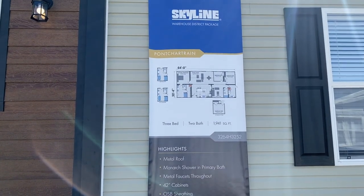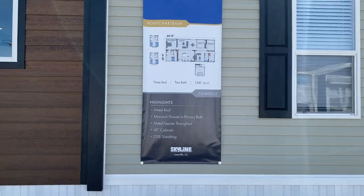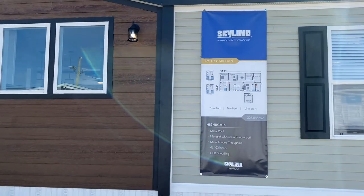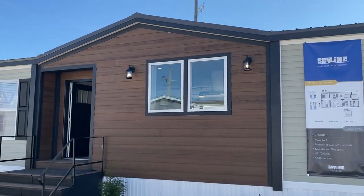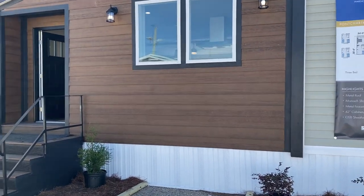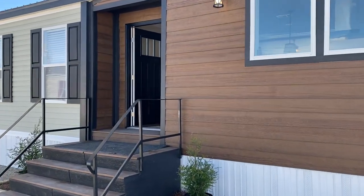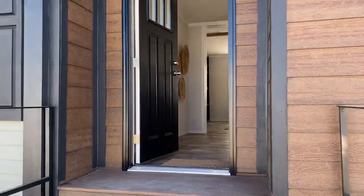Hey guys, this is Travis, still at the Biloxi Home Show, about to do a tour on a home by Champino-Easeville. They have the metal roof standard on their homes, an LP accent exterior, and a little inset porch on this house that's gorgeous. You'll see it has a whole lot of features — 1,941 square feet, 3 bed, 2 bath. Let's go check out this house.